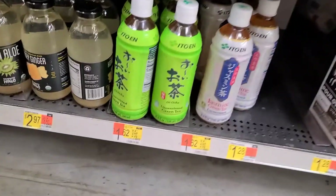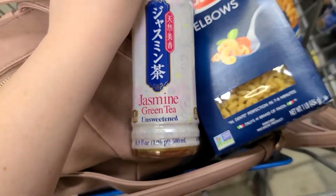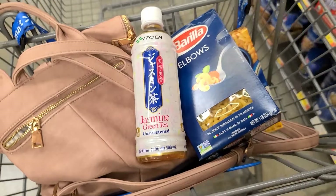Over in the Asian section, I am picking up a bottle of Ito N tea. You can either do the green or the jasmine for $1.62. We have $0.50 back on Ibotta, making it $1.12.